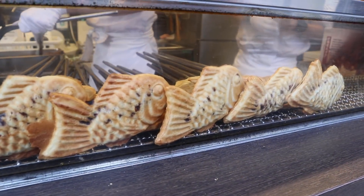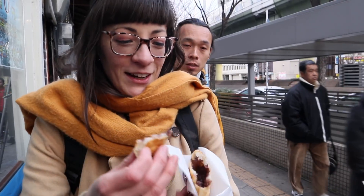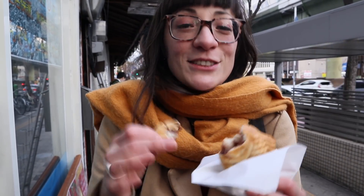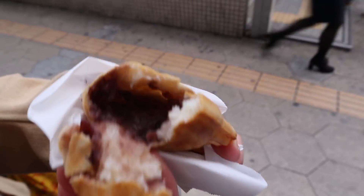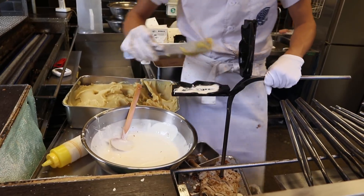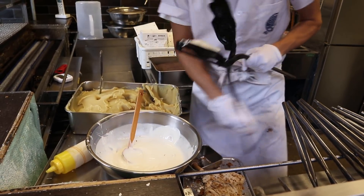And it's time for dessert. This is taiyaki. Tai is sea bream, or like snapper — and obviously this isn't fish. This is a delicious sweet batter but inside is azuki beans, sweet red beans. This is one of the most staple traditional Japanese desserts. In Japan we call it natsukashi, which means nostalgic, because it's a very traditional old-fashioned dessert.